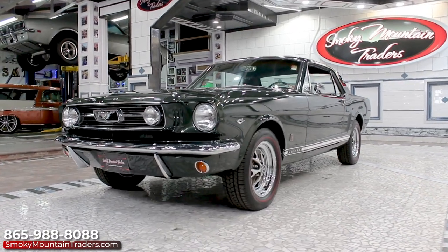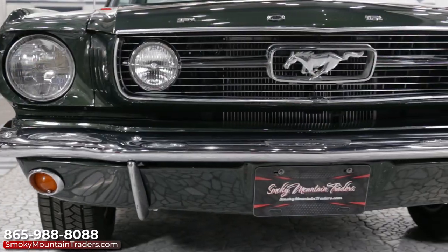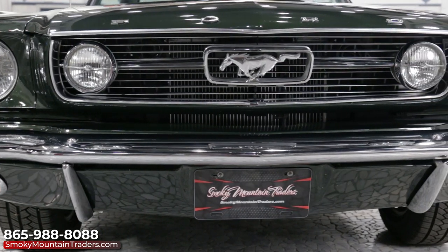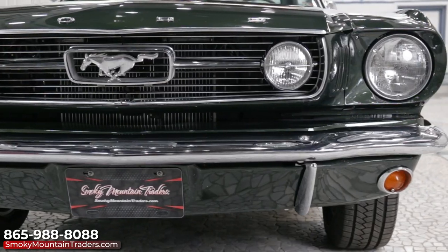This is a factory GT A-Code coupe that's undergone a meticulous restoration. The front bumper has a brilliant shine and an excellent fit. We can see that the grille is equally impressive as well. Both headlights are working in great condition along with the fog lights.